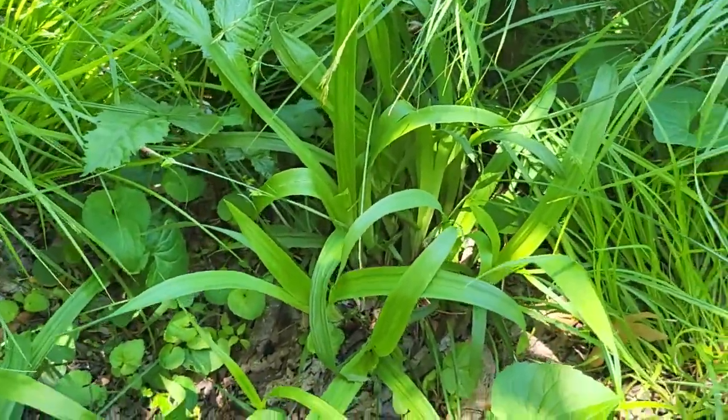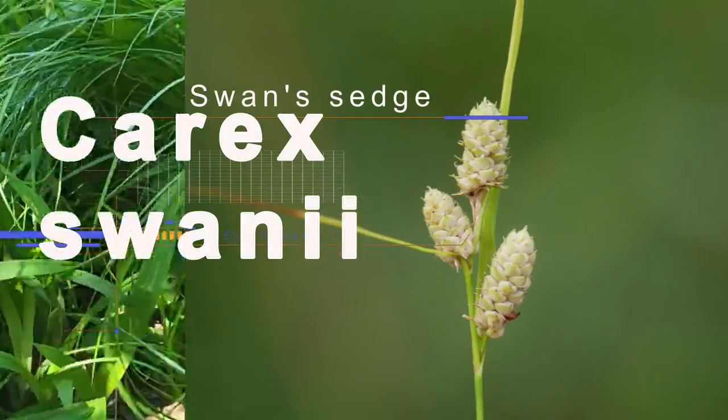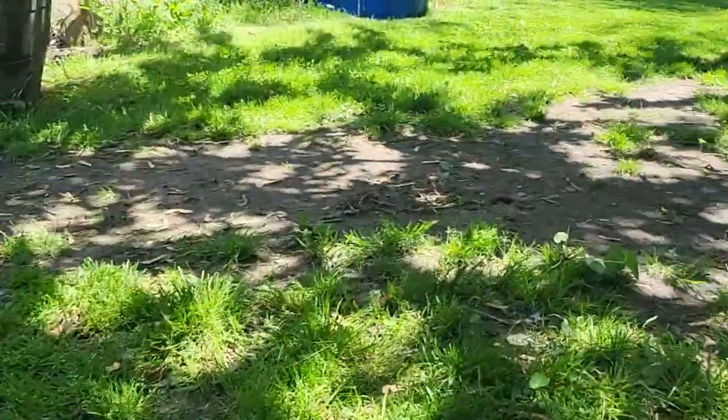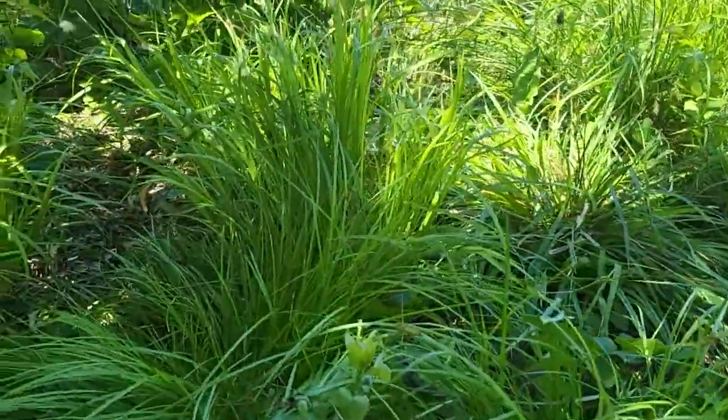We also have Carex swanii in here — it's a little early to really show that off. Of course you get your Poa pretensis — stupid Kentucky bluegrass. But then look at my lawn. Yes, even botanists have lawns. I like to play soccer on them.